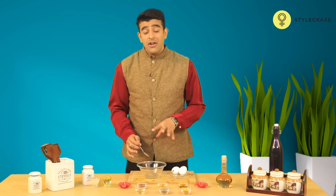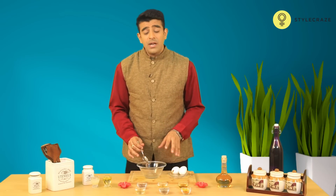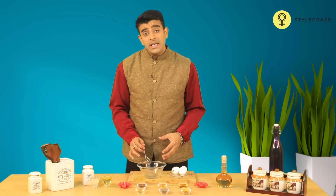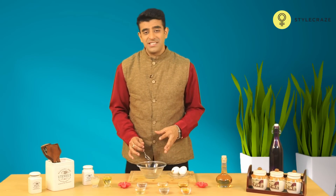Let it be until it totally dries, and after it's dried, rinse it with cold water. After doing that, you can apply a little bit of olive oil to moisturize the skin. Do this daily for about 2 weeks to notice positive results.